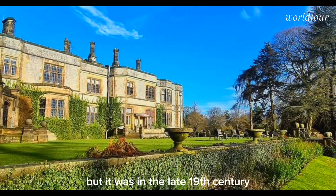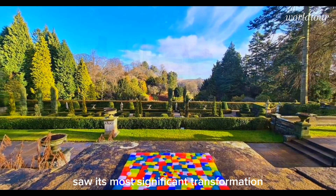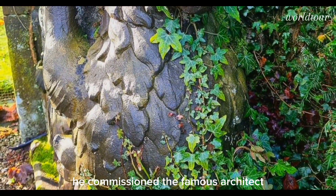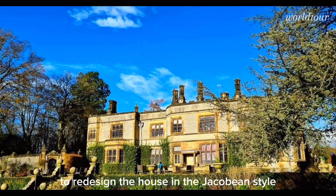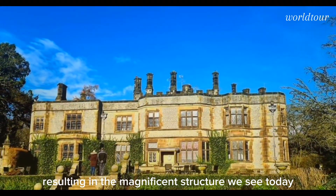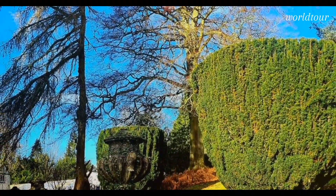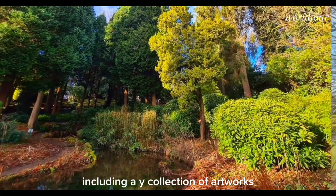But it was in the late 19th century that Thornbridge Hall saw its most significant transformation, when it was purchased by George Jobson, a successful businessman. He commissioned the famous architect John Brightmoor Mitchell Withers to redesign the house in the Jacobean style, resulting in the magnificent structure we see today. It was later owned by Charles Boot of the construction company Henry Boot & Sons, who added many unique elements to the estate, including a wide collection of artworks.